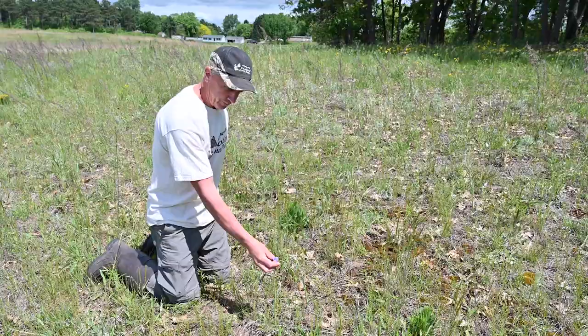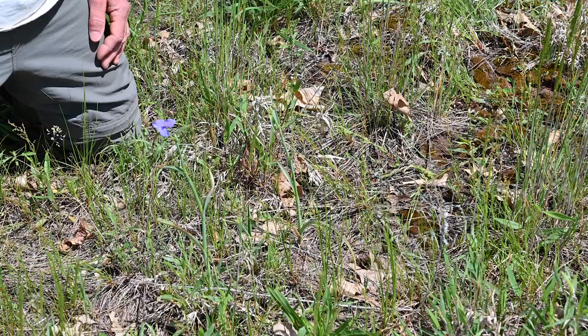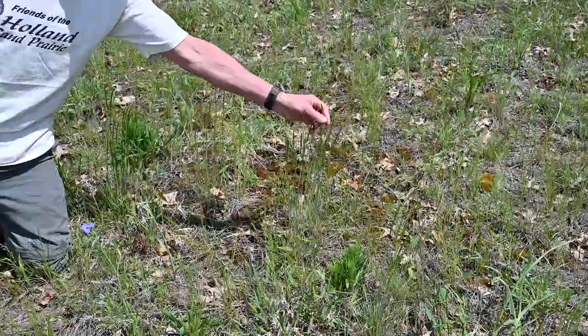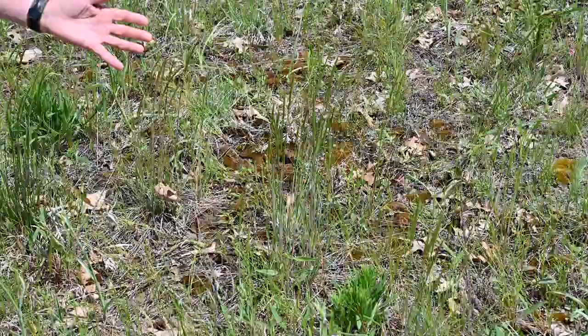Here we have another species just coming into bloom — this is the spiderwort. We're almost into June here. In June you'll see a good show of this, and at the same time you'll see the hairy puccoon, so you have a nice combination of blue and yellow — a really showy time of the year. I notice we also have June grass, the cool season grass, getting close to flowering. These short grasses bloom early as opposed to the other grasses which will be blooming and setting seed later in the summer.